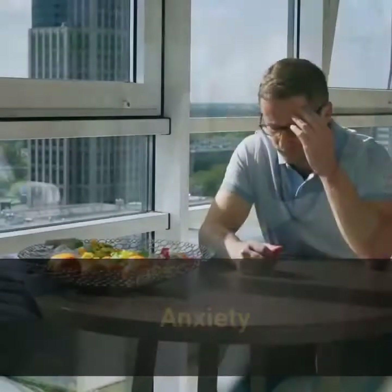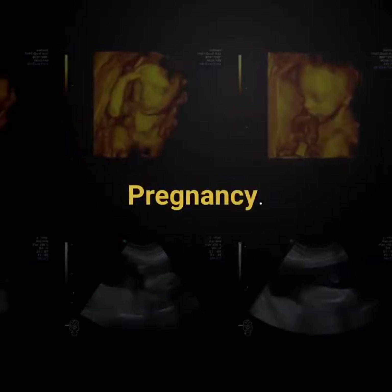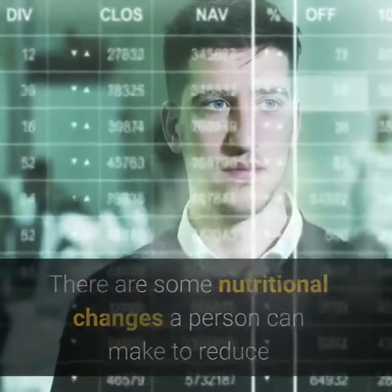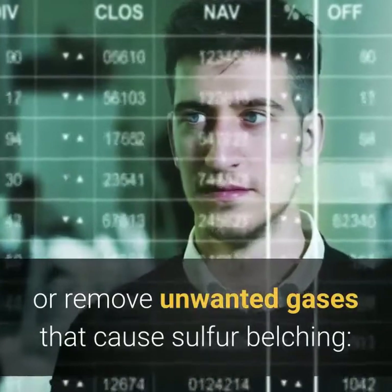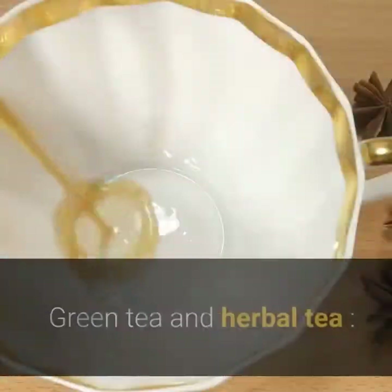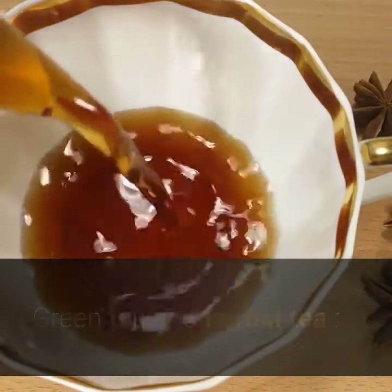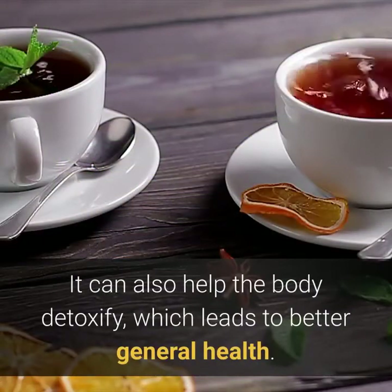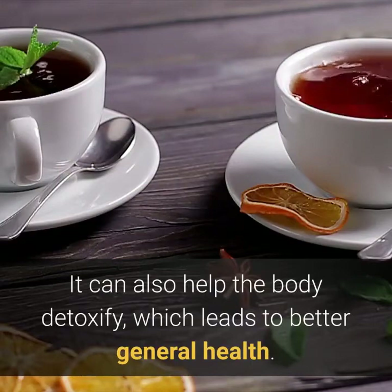There are some nutritional changes a person can make to reduce or remove the unwanted gases that cause sulfur belching. You can drink green tea because it helps with digestion and can also help the body detoxify, which leads to better general health.